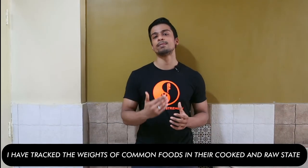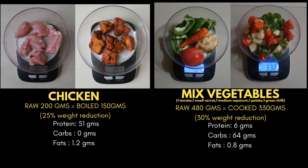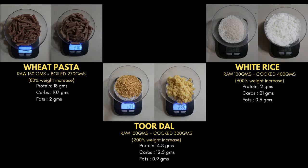For common foods we use on a daily basis, I have tracked their weight before and after cooking, and you can see the results here. In terms of chicken and vegetables, the overall weight reduced — you can see the percentage of weight reduction here. In terms of pasta, rice, and dal, their overall weight increased after cooking. You can clearly see that depending upon the property of that food, the weight will always change before and after cooking.